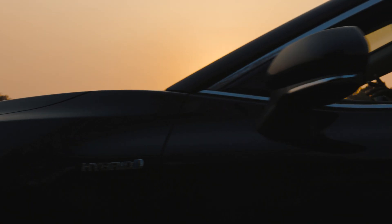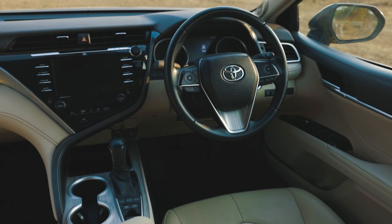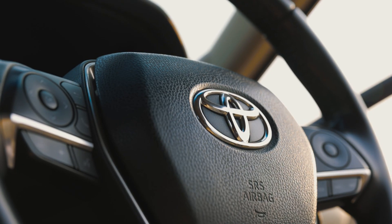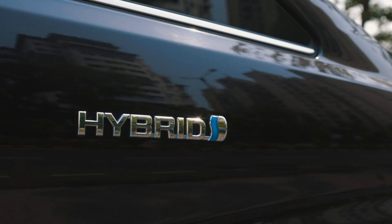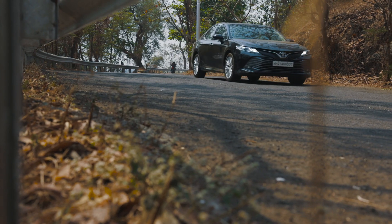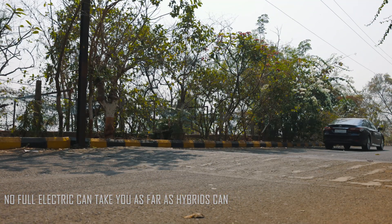Such is the impact of basking in nature's lab that even the most staunch petrol head will admit and adapt to a cutting-edge technology like hybrids. Yes, they aren't fully electric, but that's the beauty of it — no full electric can take you as far as hybrids can.